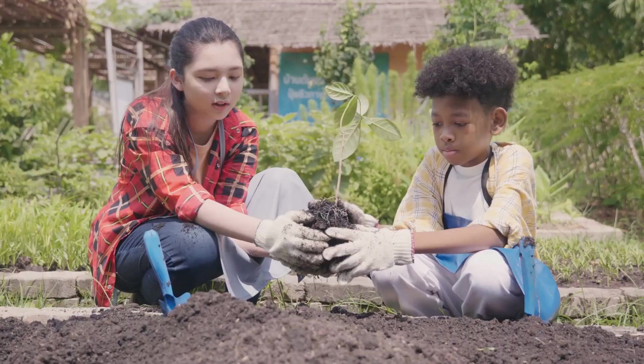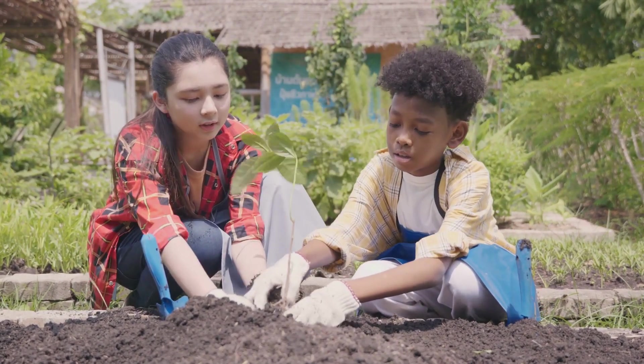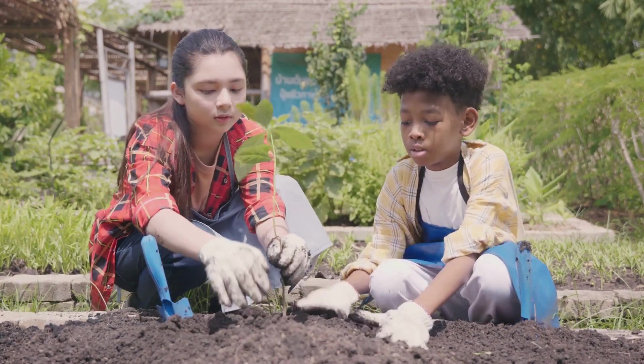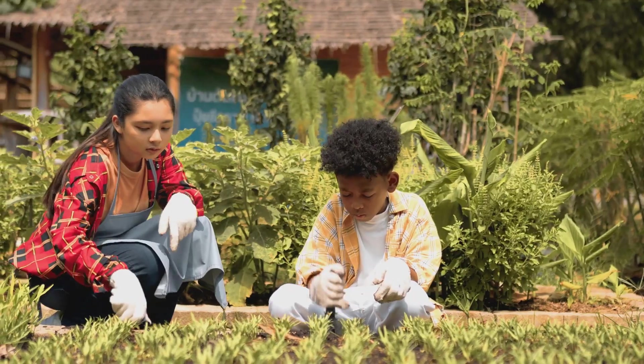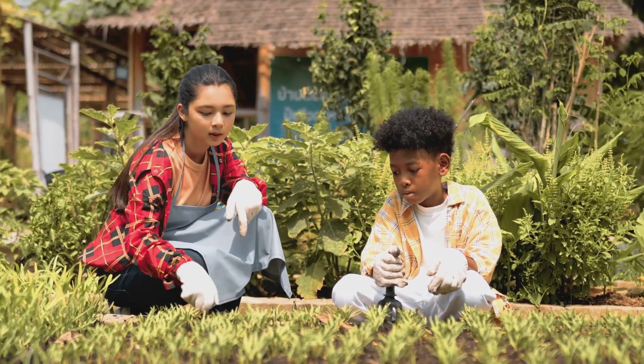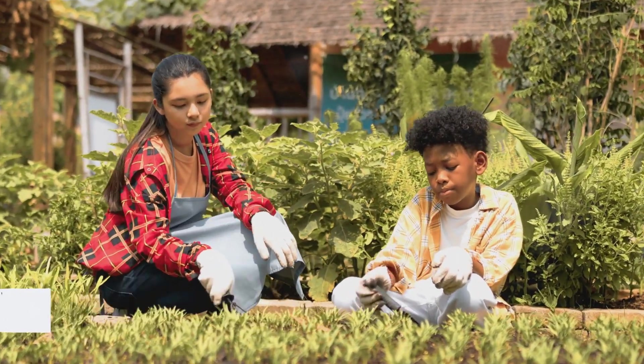In short, sustainable vegetable gardening is a win for you, a win for your garden, and a win for the planet. It's a simple act that can have a profound impact. And the best part? Anyone can do it. Whether you have a sprawling backyard or a couple of pots on a balcony, you can make a difference. Who knew that having a green thumb could literally help save the world?